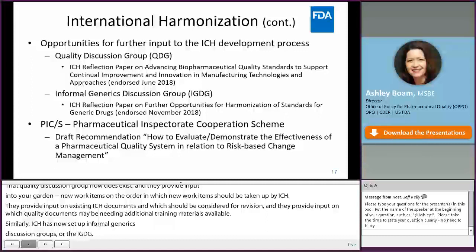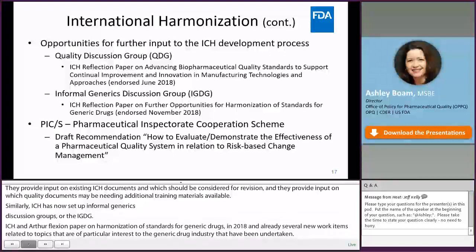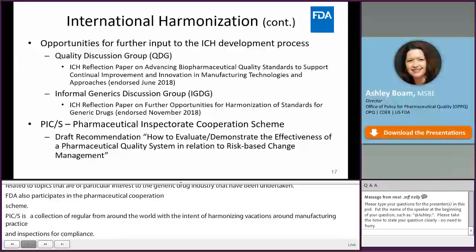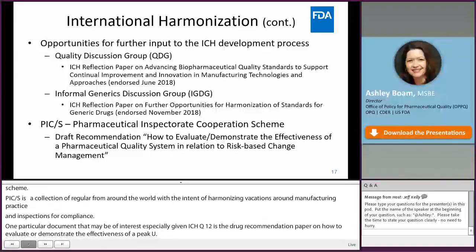FDA also participates in PIC-S, the Pharmaceutical Inspection Co-operation Scheme — a collection of regulators from around the world, particularly the inspectorate components, with the intent of harmonizing expectations around GMP and inspections to evaluate GMP compliance. One of their most recent documents of particular interest, especially given ICH Q12, is the draft recommendation paper on how to evaluate or demonstrate the effectiveness of a pharmaceutical quality system in relation to risk-based change management. This document, as well as the ICH reflection papers mentioned, are available on the respective organizations' websites.